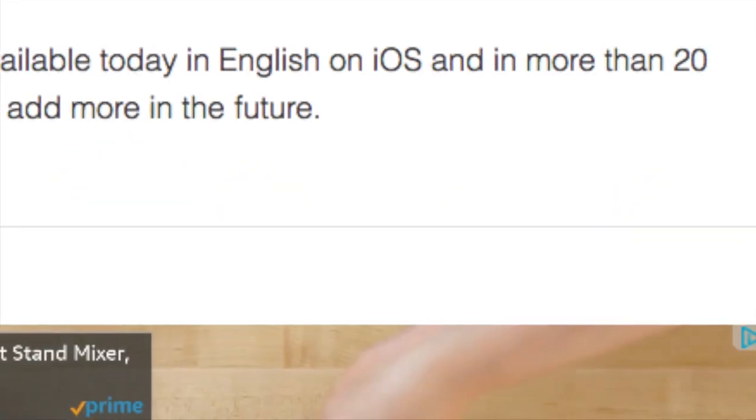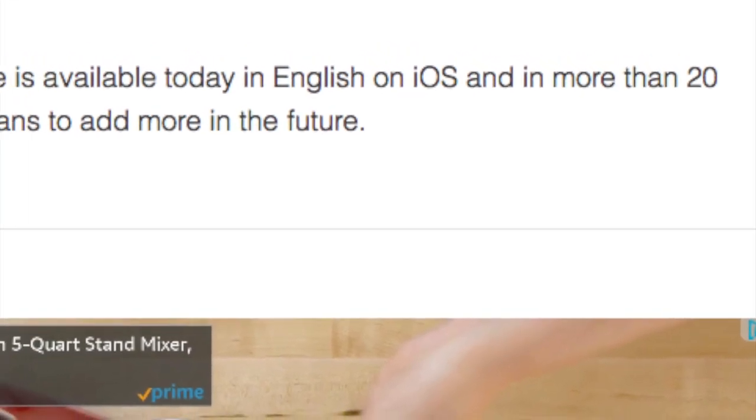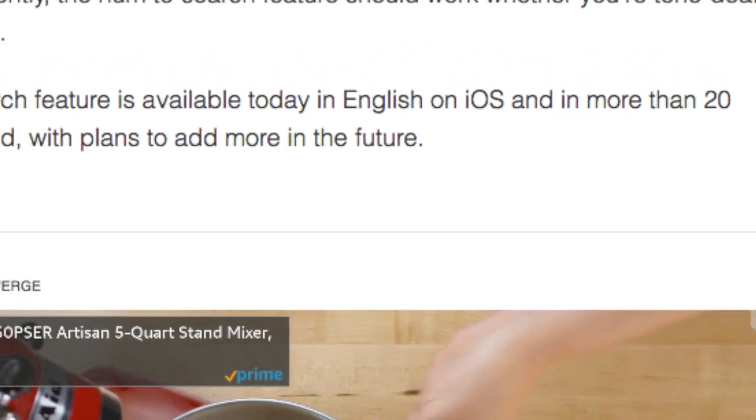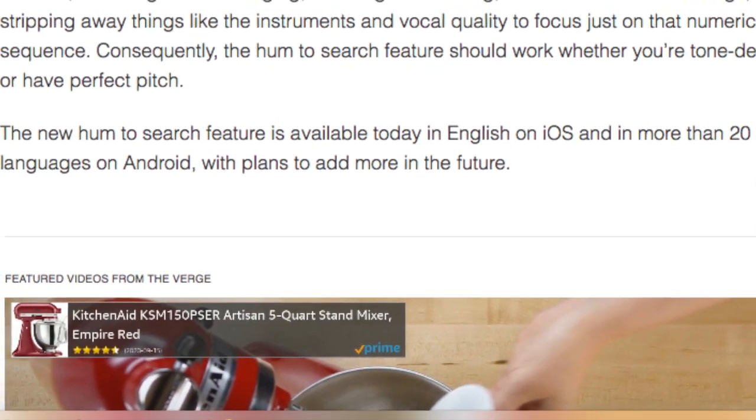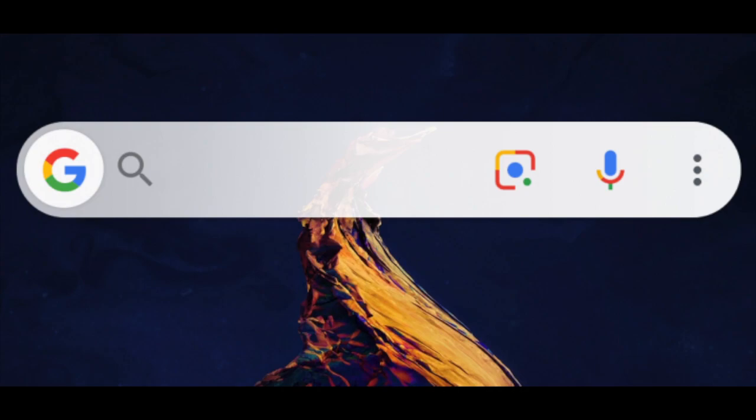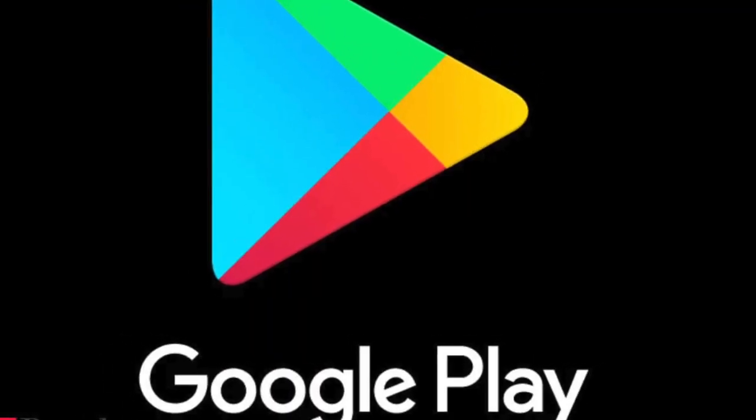The feature is currently supported on both the Android and iOS version of the Google search app. iOS only supports English while Android has support for 20 different languages. To use this feature, you'll need to have the latest version of the Google search app on your phone, so go to the App Store or the Play Store and update it.